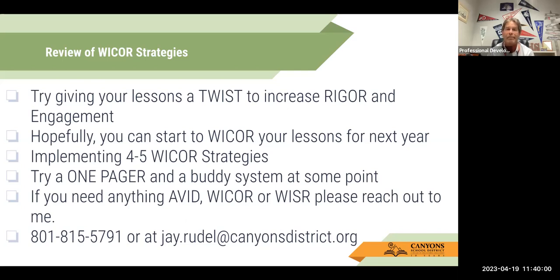Kids love one pagers, and I think you'll like them as well. If you need anything AVID, WICR, or WISER, please reach out to me. I'm more than willing to share whatever I have or bounce ideas. My number is 801-815-5791. Or contact me at my email: j.rudell@canyonsdistrict.org. I hope you got something out of this and that we gave you some ideas. I enjoyed being a guest speaker on the Bite-Size PD and hope to see you and hear from you soon. Take care and have a great day.